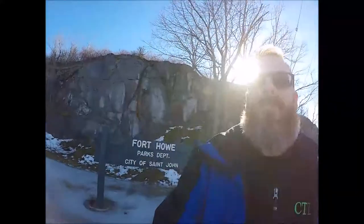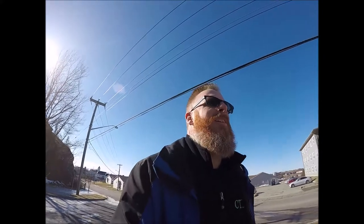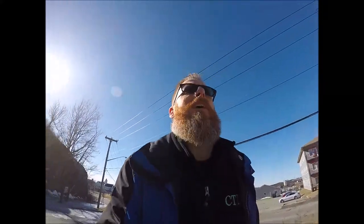So my wife and I are in Saint John, and we're gonna do something today that we've never done. Of course, we're in the middle of February, but we are going to go up and visit Fort Howe. The gates are closed because it's wintertime, and this is kind of like a little park for the city. But we're gonna walk up and park the Pathfinder and see if we can make it up without too much effort.